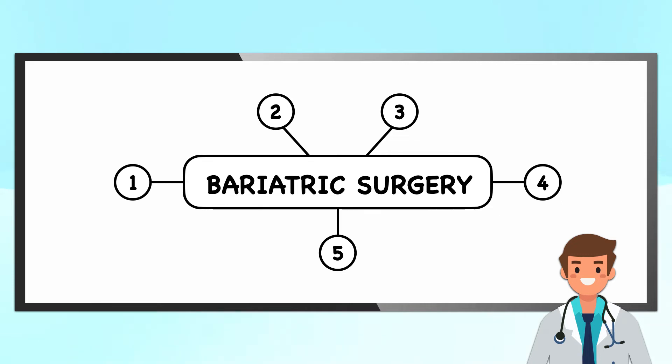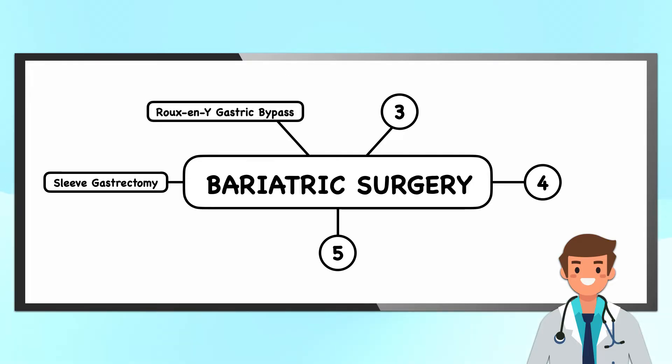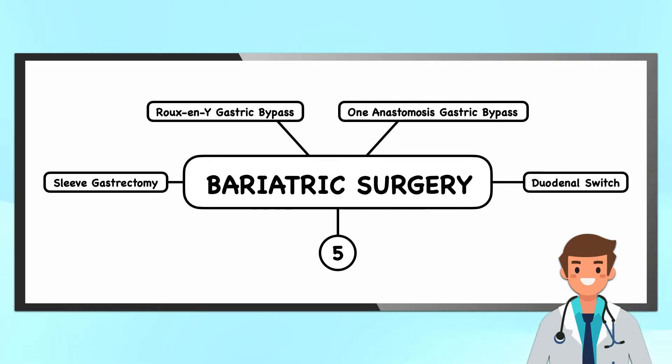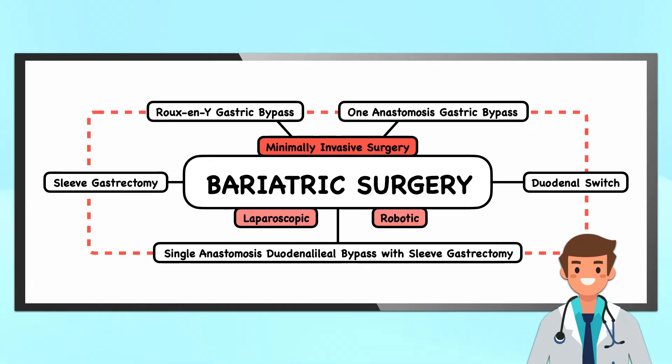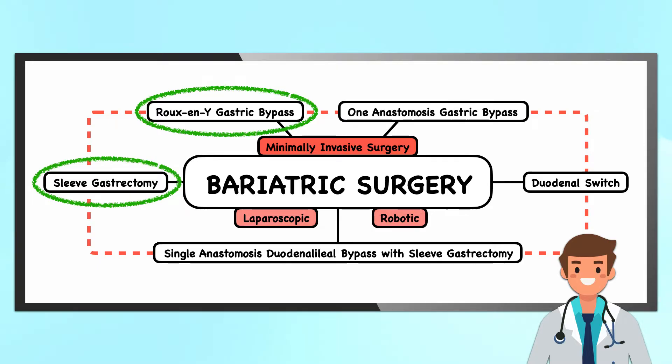This video provides an overview of five types of bariatric surgery: the sleeve gastrectomy, the Roux-en-Y gastric bypass, the 1-anastomosis gastric bypass, the duodenal switch, and the single-anastomosis duodenal ileal bypass with sleeve gastrectomy. All of these fall under minimally invasive surgery since they can either be laparoscopic or robotic. The most time is spent on the sleeve gastrectomy and Roux-en-Y gastric bypass because they're the two most common types of bariatric surgery in the United States.